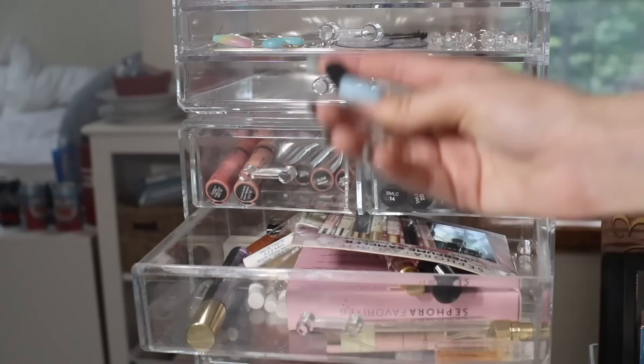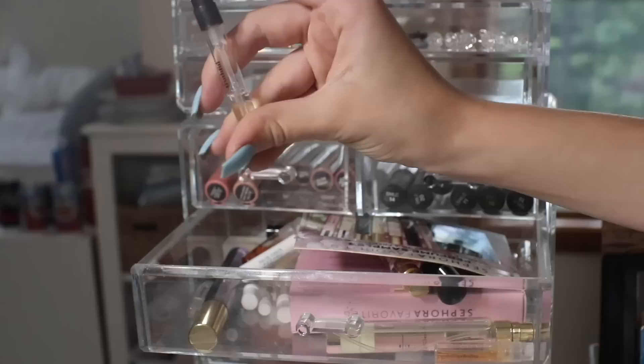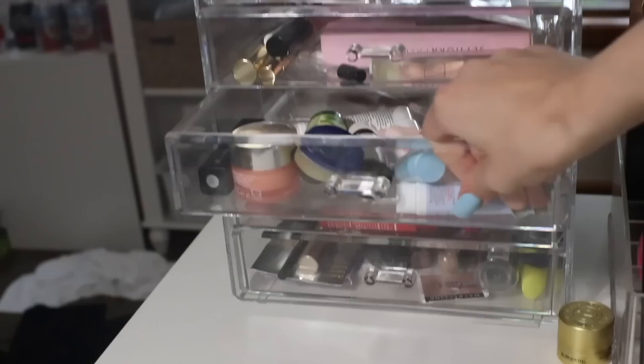Right here I have these perfumes. I have so many of these because whenever I order from Ulta, I always choose the perfume sampler. One of them smells really bad — I need to spray more perfume to cover it up.